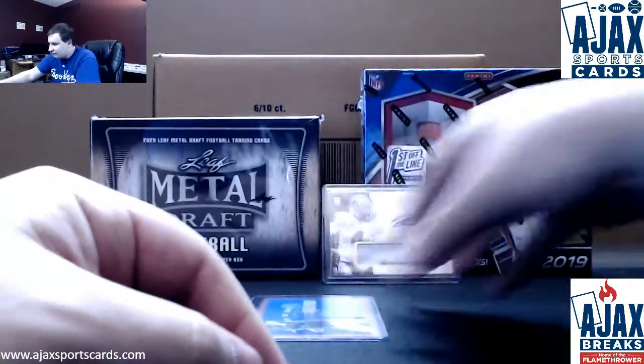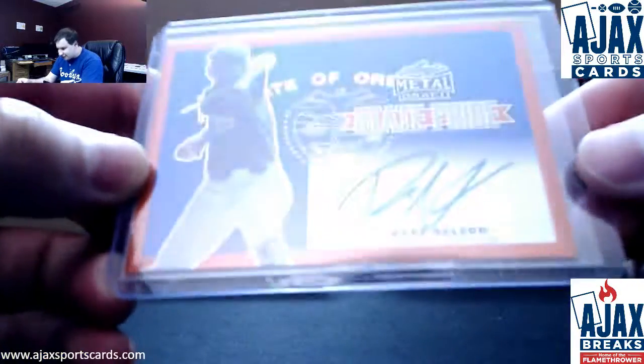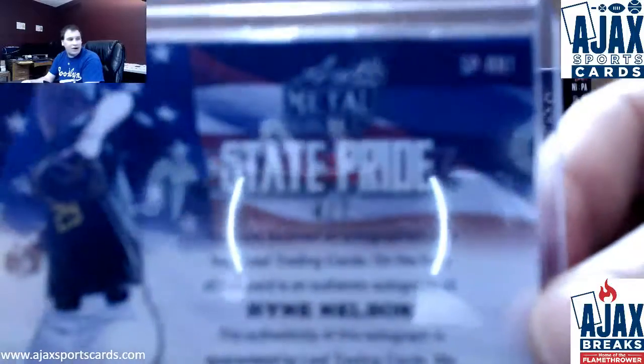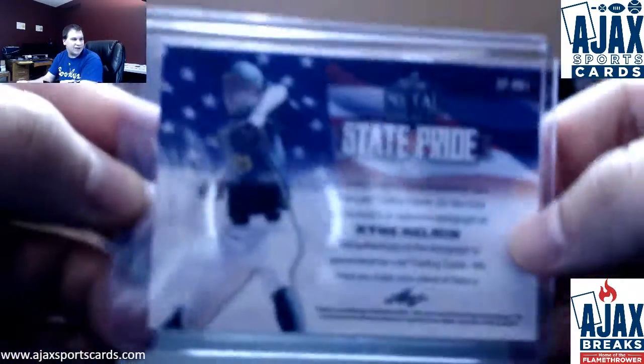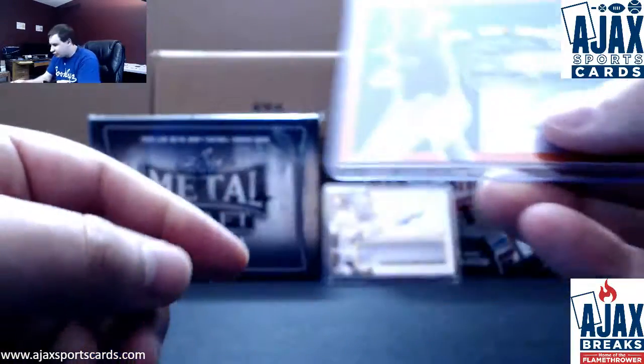And we're going to finish it off with an Orange Prospect — Ryan Nelson, once again State Pride. This one is 4 of 7. There you go — 4 of 7 on Ryan Nelson, State Pride, State of Oregon, looks like.